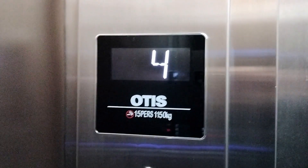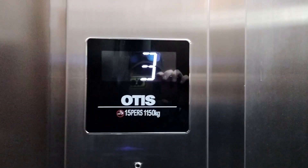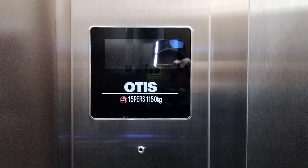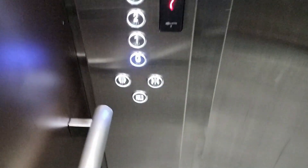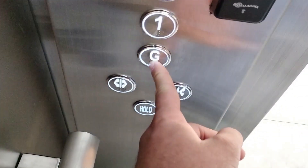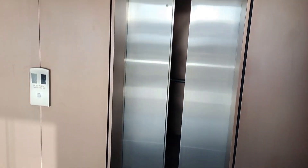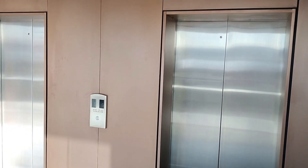Probably only be a one-way ride because it's first thing in the morning on a work day. Don't want to get in any trouble. It's the first Otis Gen 2 ReGen I've been in with the black version of the fixtures, which is lovely.